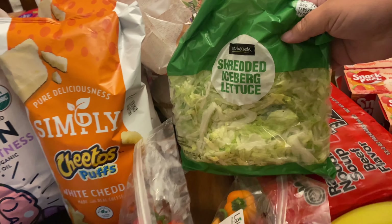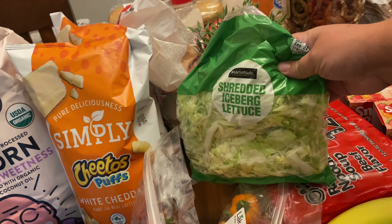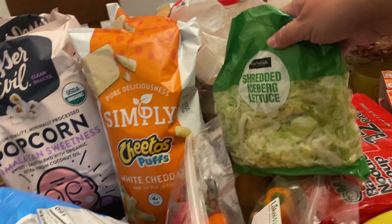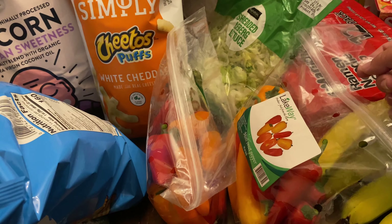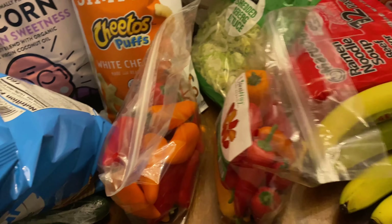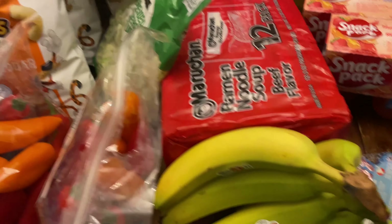Just shredded lettuce. We're having tacos one night and I'm also going to be making sandwiches for lunch, so we'll do a little bit of shredded lettuce on that too. A little bit goes a long way. Mini sweet bell peppers — I like to cut these up and just have them on the table and the kids grab them as they want. Most of the time I have a little bowl of Hidden Valley Ranch with them.